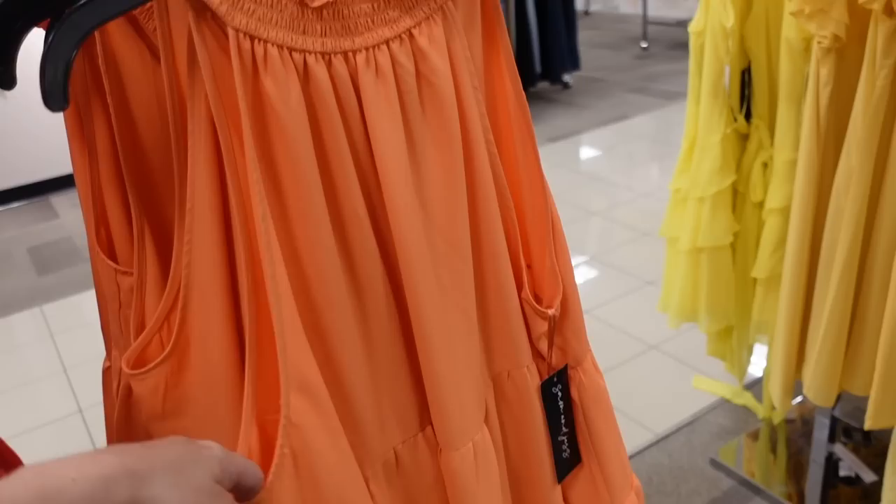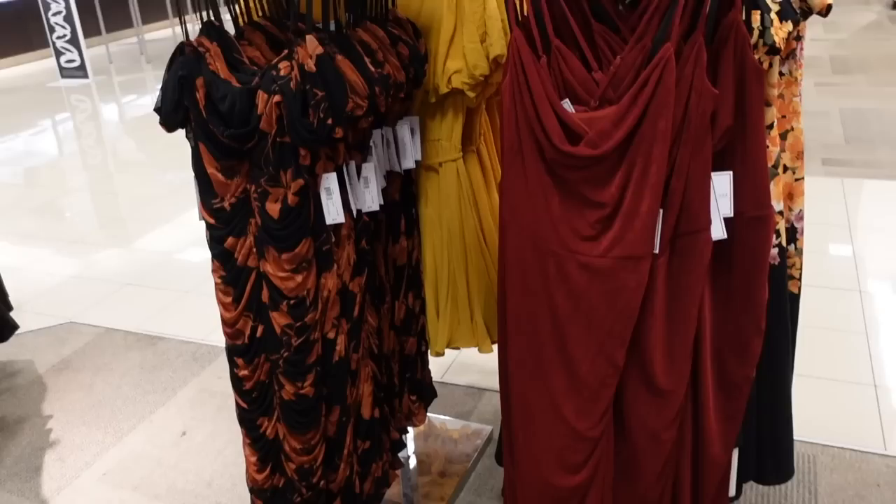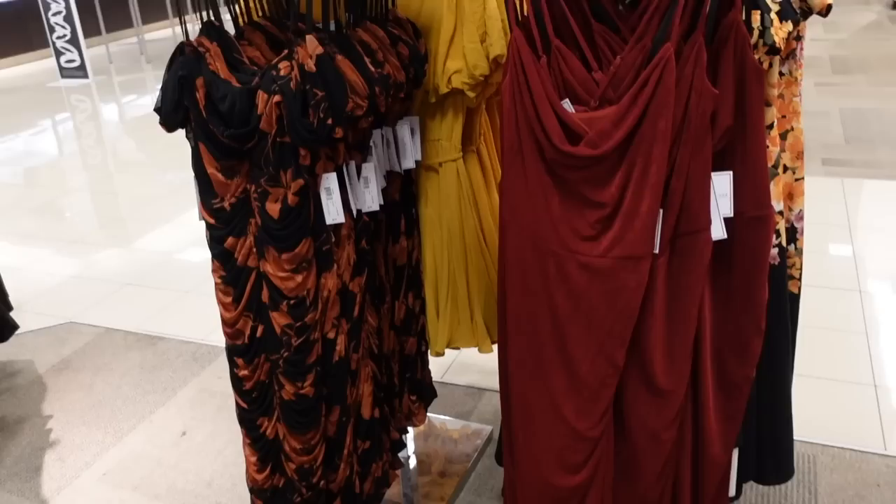New tier dress from Sam and Jess. Has that smocking around the neckline, tiers and flowy with a little keyhole in the back. This one is regularly $79, on sale for $46.